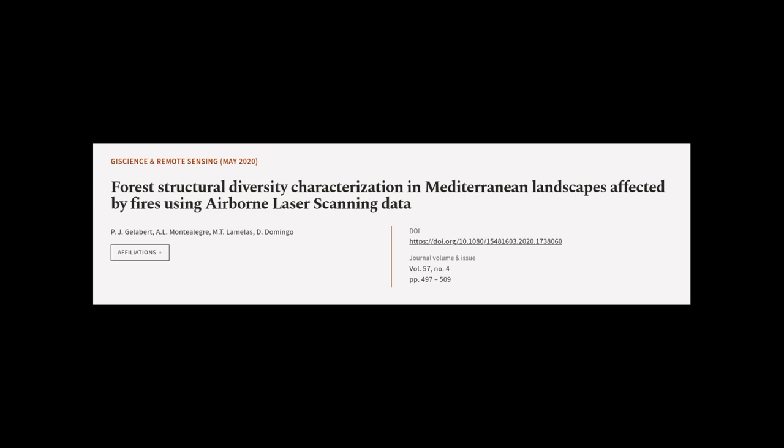This article was authored by P.J. Gellebert, A.L. Monteliga, M.T. Lamellas, and others.